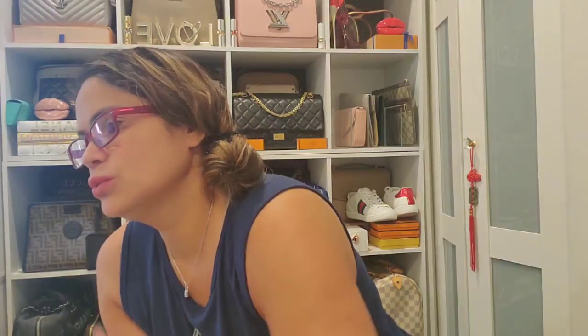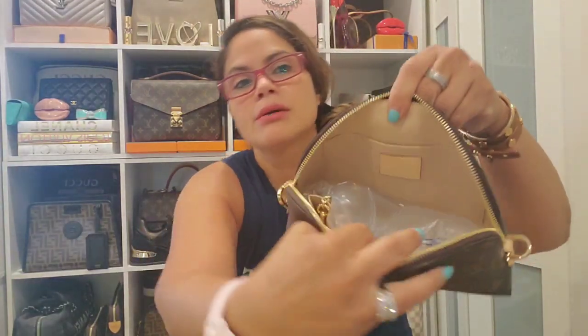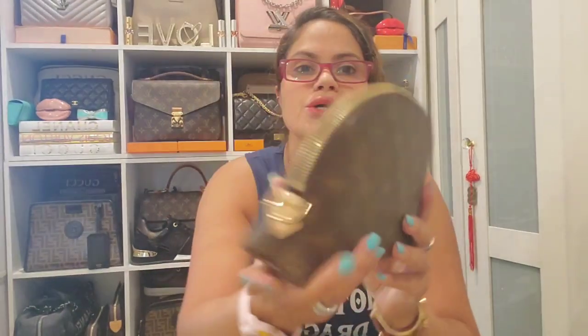Now let's go into the cosmetic pouches. These are all in the PM size and then I have one in the GM size. This is the Louis Vuitton cosmetic pouch in the GM size in the monogram, made in France. You guys know I use this as a bag — I put my D-rings here, attach my strap, and use it as a bag.